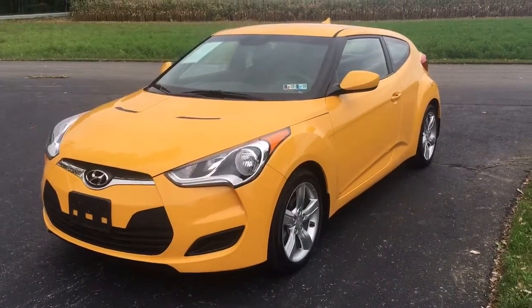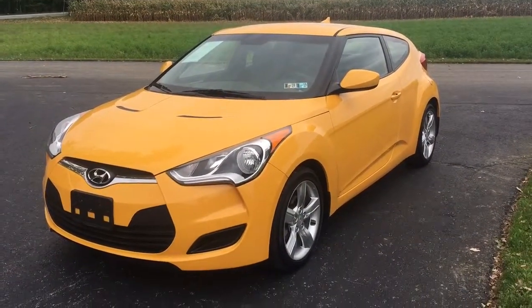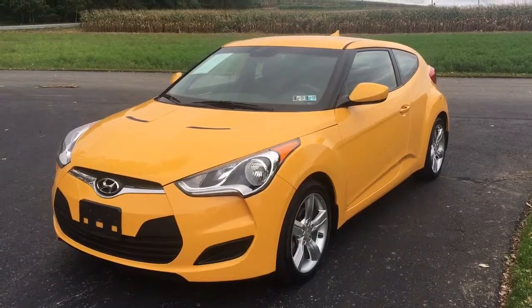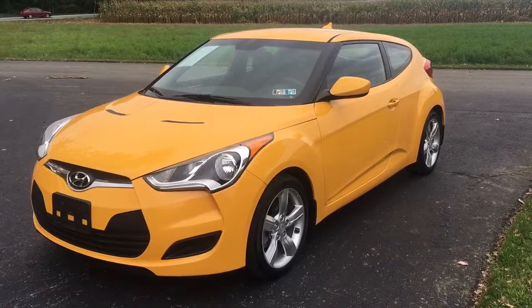All right, there's a link in the description below. Click on that and it'll take you to the website where you can learn all about this car and all the other vehicles we have for sale at RideSmart Auto. My name's Vince, thanks for watching. I hope to see you all real soon at RideSmart Auto, where everybody rides smart with us. Click like. Bye-bye.